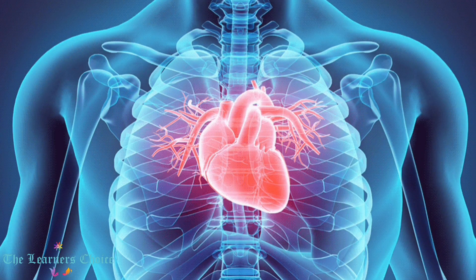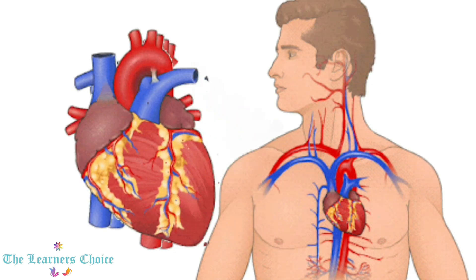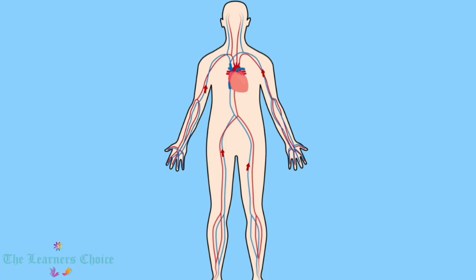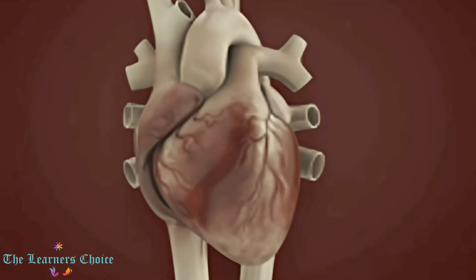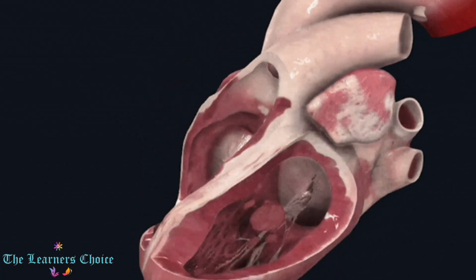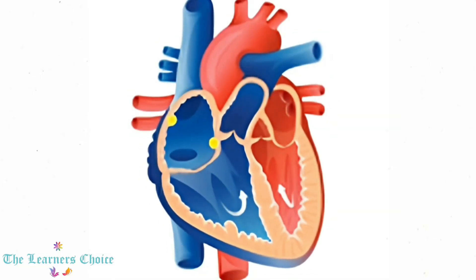Dear learners, our heart is an amazing organ. It continuously pumps oxygen and nutrient-rich blood throughout our body to sustain life. A little larger than the fist size, this powerhouse beats one lakh times and pumps around 2,000 gallons, that is 7,500 liters of blood each day.